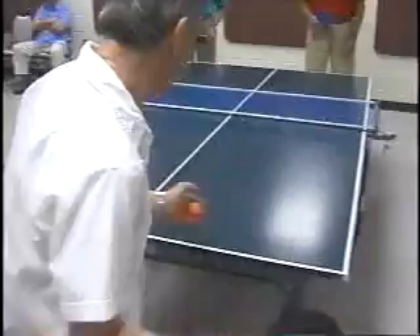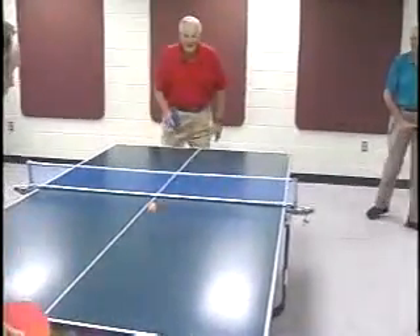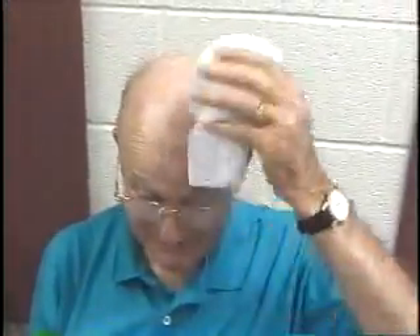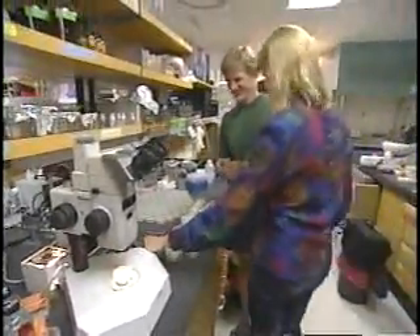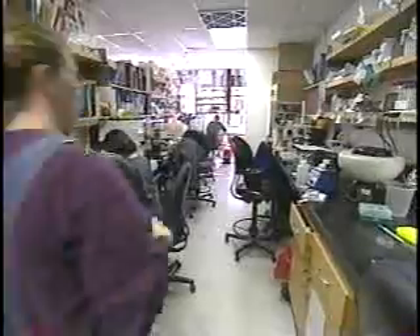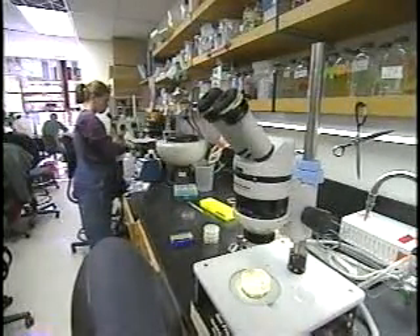Worms and humans, believe it or not, have a lot in common — fundamental cell processes and 70 percent of our genomes. Aging in roundworms and aging in human beings may occur differently or simply differ in scale. Cynthia Kenyon's tiny worms, just a millimeter long, may have revealed the fountain of youth for all creatures great and small.